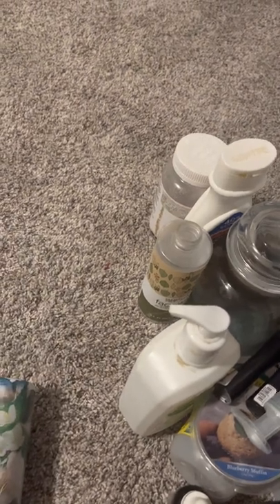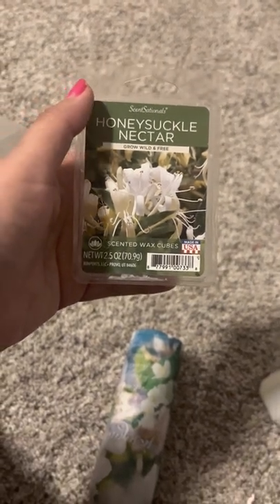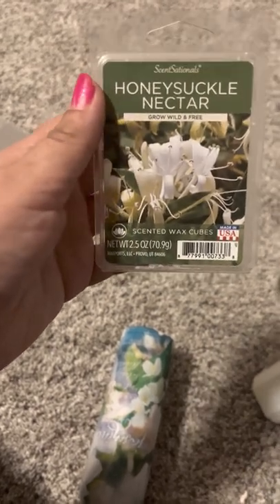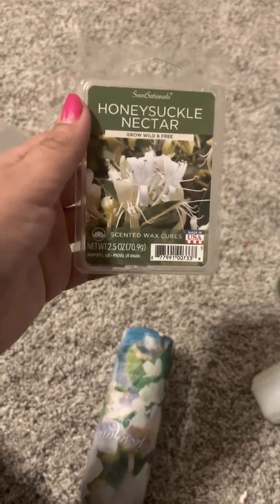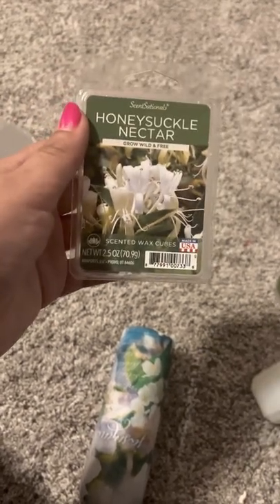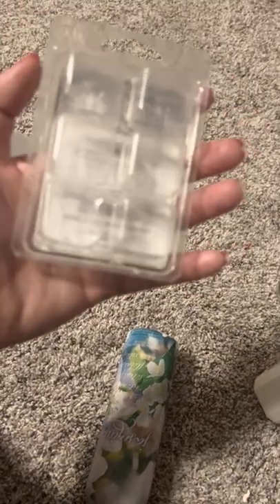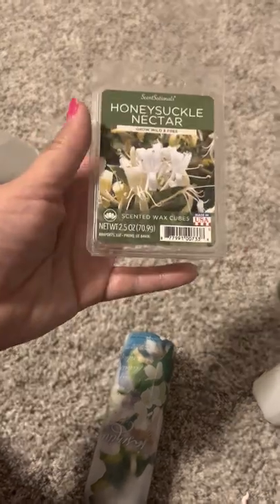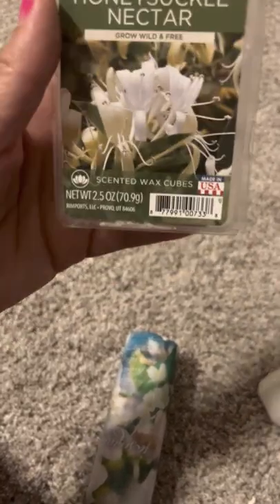Almost there. Another one I finished — the Sensationals Honeysuckle Nectar. This smelled really good, very floral, very strong. Highly recommend it if you like floral scents. You can find these at Walmart usually. It was a nice white wax color — very pretty, very scented, very floral. Love this one.